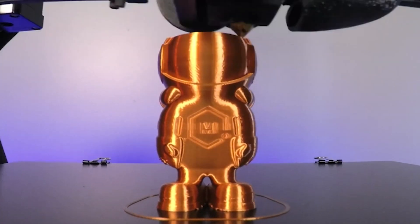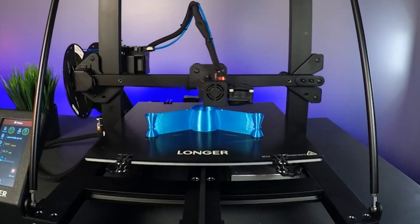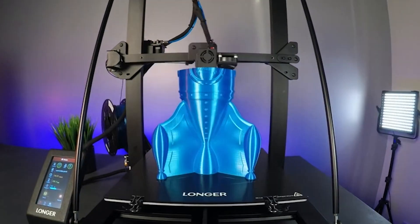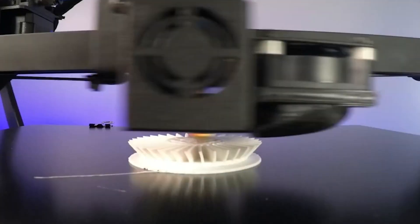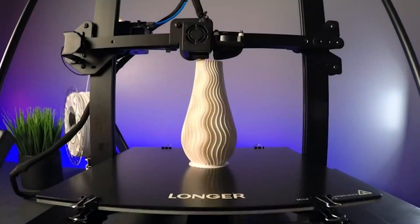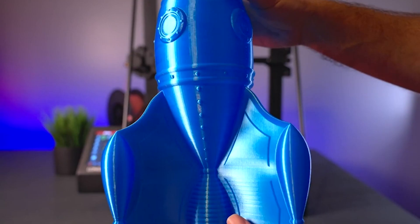Its stable triangular structure ensures impeccable prints by minimizing vibrations. You'll love the resin printing function for uninterrupted creativity and the dual blower kit for rapid cooling and top-notch print quality. Thanks to the TMC2208 chip driver, your printing experience is surprisingly quiet.